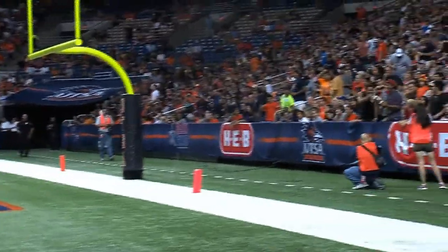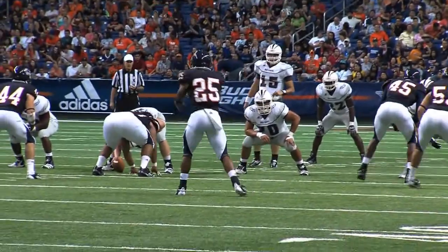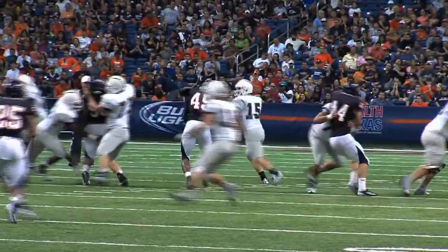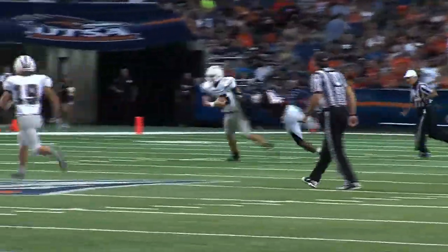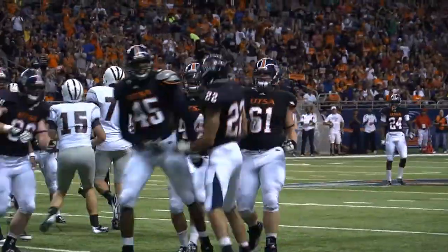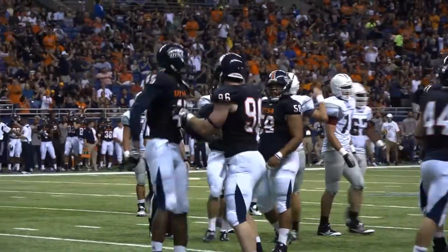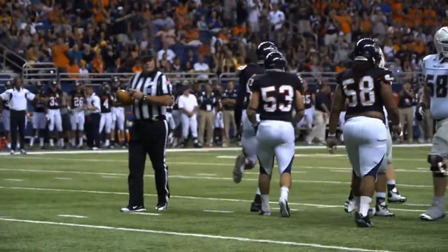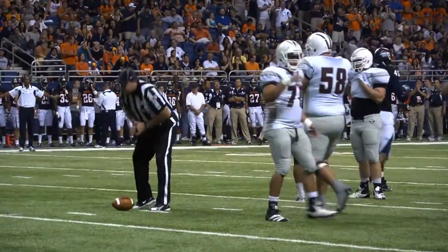They line up in that pistol look again with the running back behind the quarterback in the shotgun — Jake McMullen. UTSA shows blitz. Reeves coming on the blitz, here is Marlon Smith coming on the blitz. He knocks down Mullen way back at the 31-yard line. What unbelievable speed for Marlon Smith to track down Jake Mullen and knock him down for a loss of 12 back to the 31.